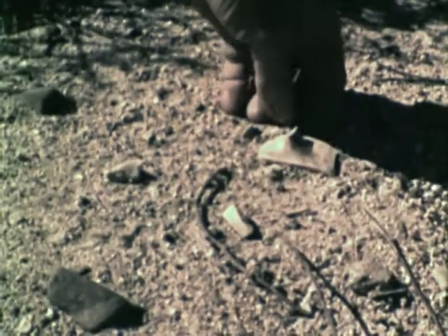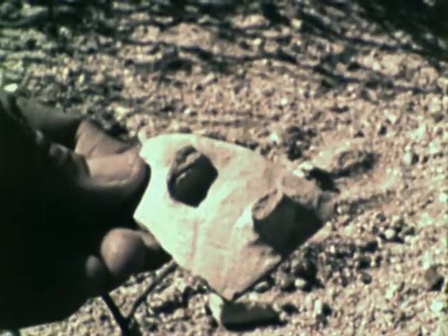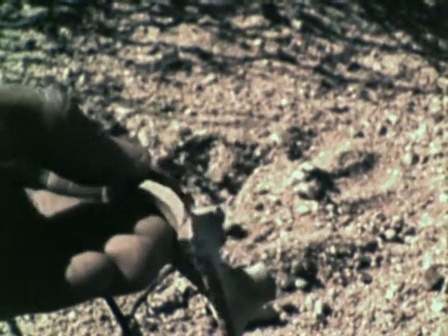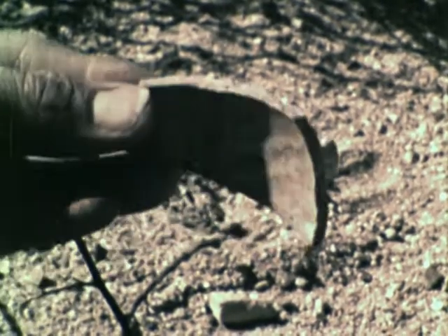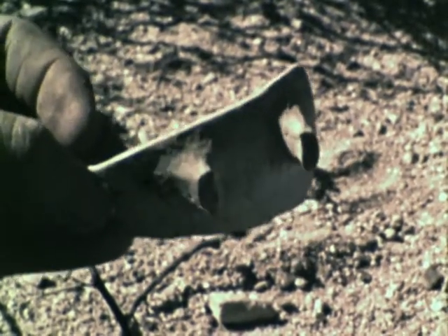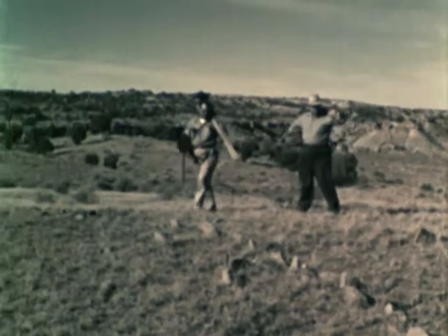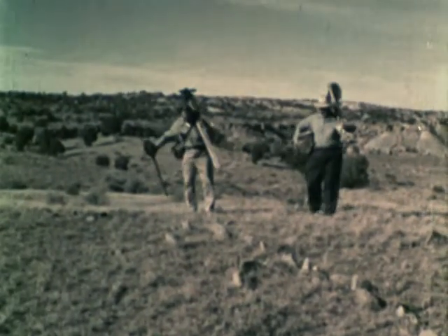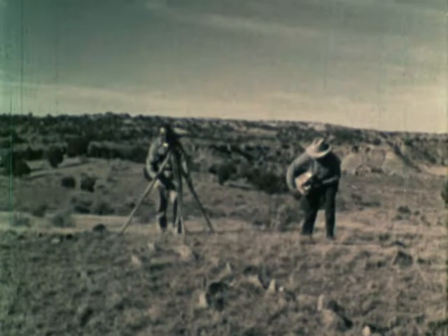And here's another clue: a piece of pottery. The pottery and the straight lines of stones are clues that people may once have lived here. If ancient people did live here, there may be more clues buried in the ground. So the archaeologists decide to dig here.